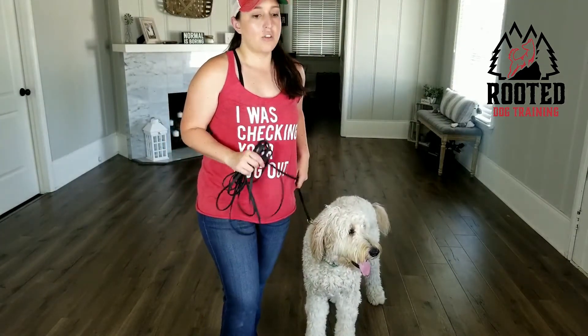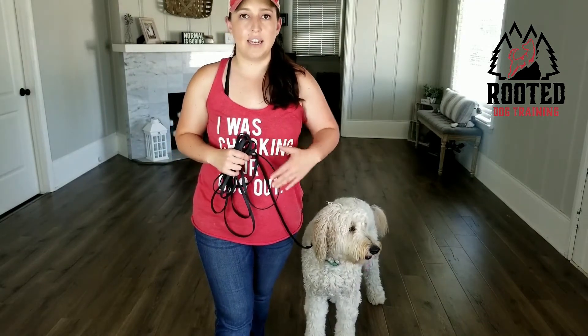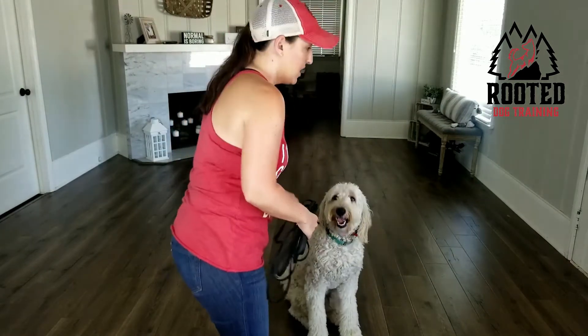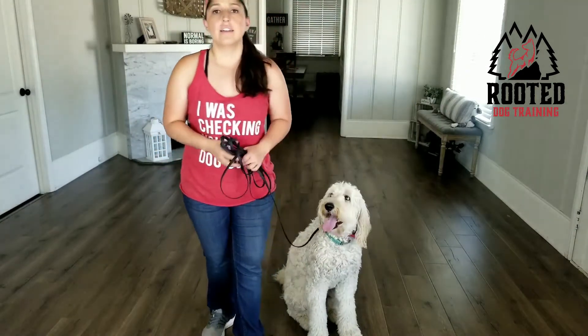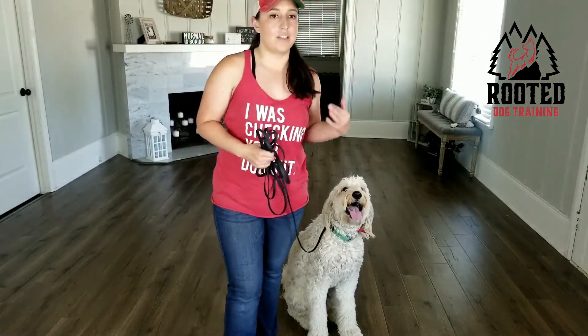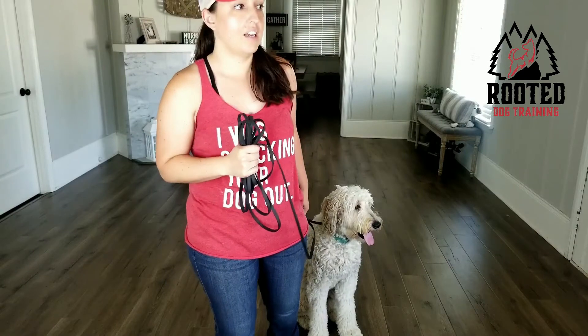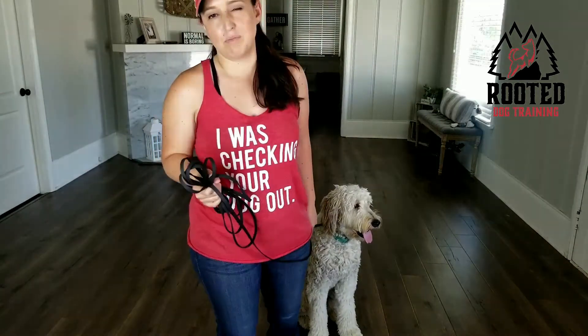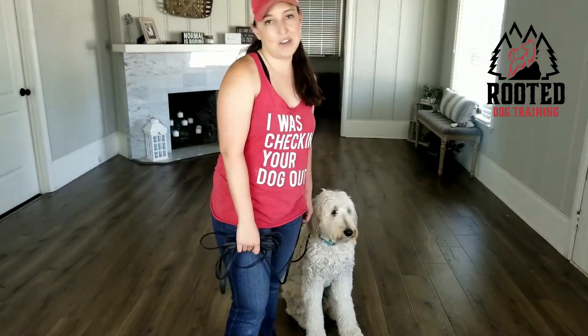There are a couple of ways you can go about it, but I would much rather you start by moving forward and not giving in — not coaxing the dog so much into coming forward. But like I said, if you're still struggling, you can get down, get more encouraging, and try it that way as well. Trial and error. We want to make sure the dog knows this is not something we're going to put up with. Moving forward and rewarding the small movements is the better way to go, rather than coddling.